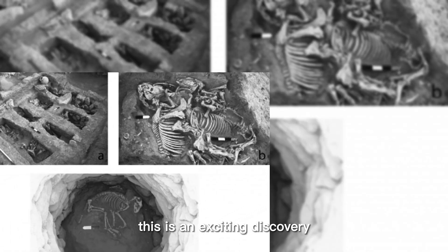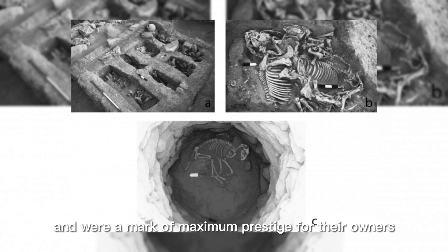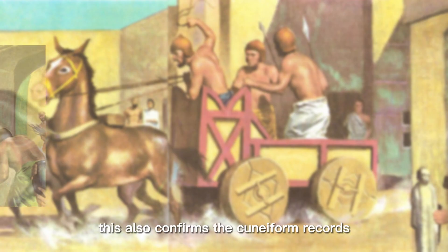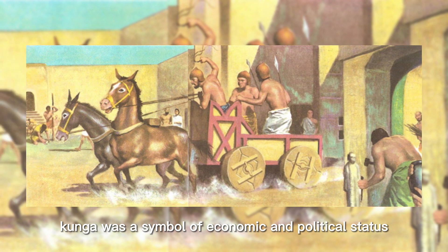This is an exciting discovery. Apparently, Kunga had been used as part of funerary animal offerings and were a mark of maximum prestige for their owners in life and after death. This also confirms the cuneiform records that Kunga was a symbol of economic and political status.